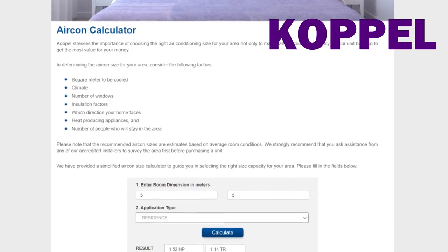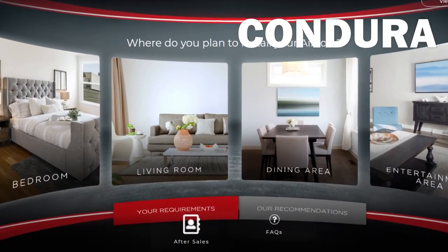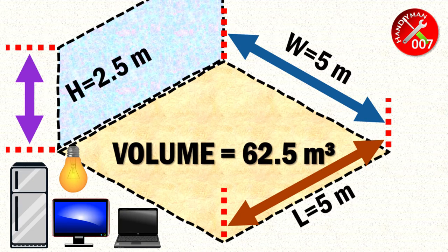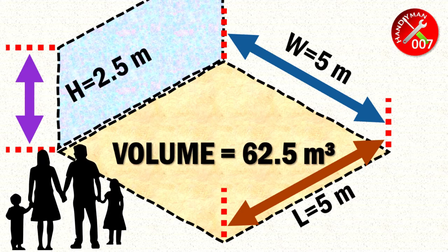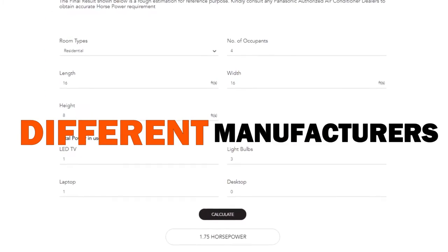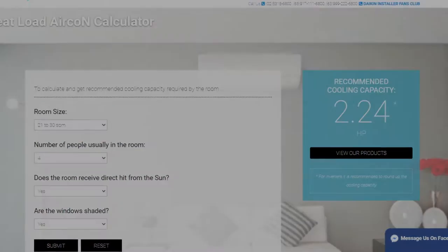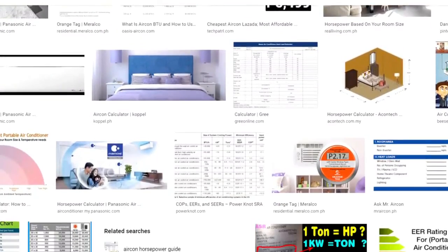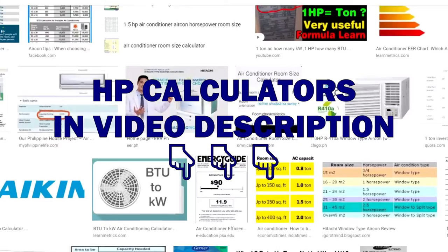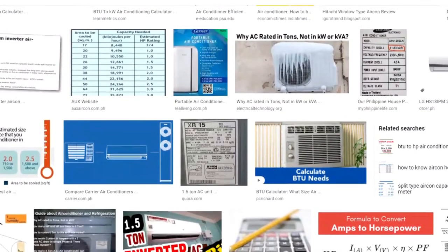Certain brands actually have specific horsepower calculators on their websites. In entering my numbers in those calculators, I was also asked to enter other related information, such as the climate, the number of windows, insulation factors, heat-producing appliances in the area, and the number of people staying in the room. Every manufacturer will have varying estimates on how much horsepower is needed, because different manufacturers design their products differently with different parts and even use different refrigerants. My advice is, depending on what brand you are shortlisting, use their horsepower calculators to arrive at the right HP recommendations per brand. In the video description below, I have listed the HP calculator links of some of the most common brands in the Philippines.